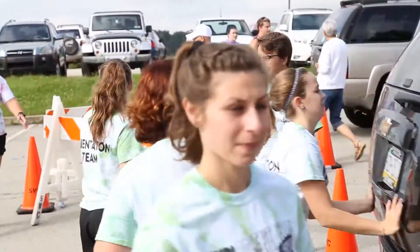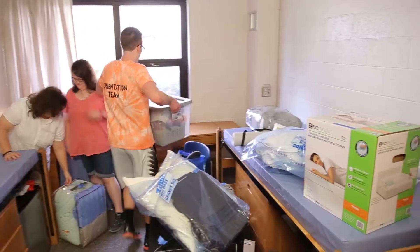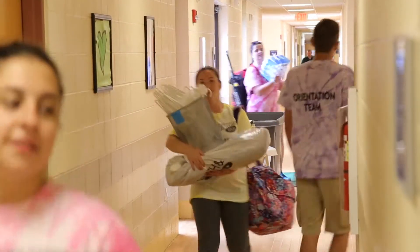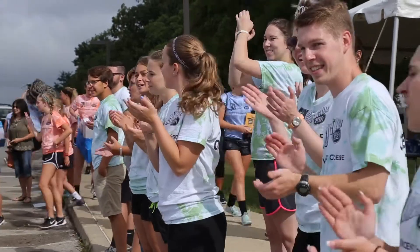Not a lot of campuses do this at all. I have two brothers — neither of them had this experience that we get here at St. Vincent. So it makes the day a lot more stress-free for parents and the student. They can just focus on saying their goodbyes, getting everything ready, making sure they're ready to start their academic year, and not worried about unloading all their stuff and getting all the heavy lifting done.